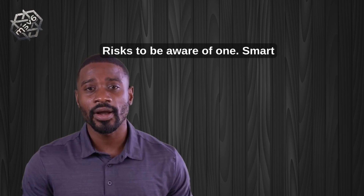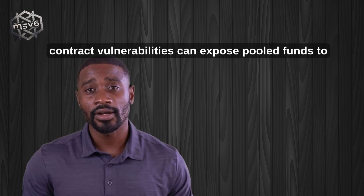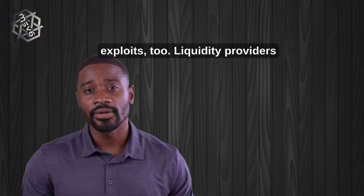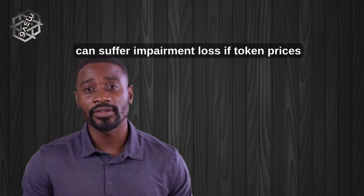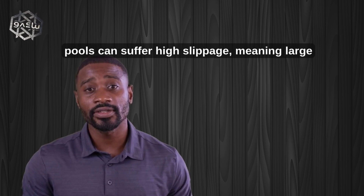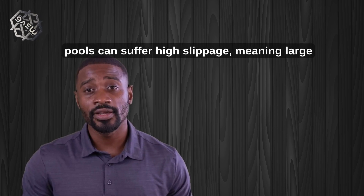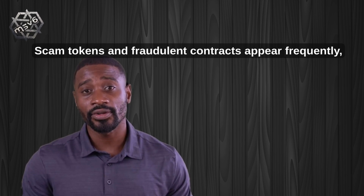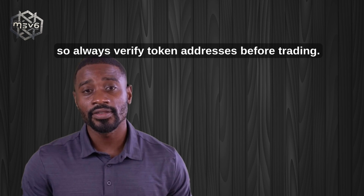Risks to be aware of: one, smart contract vulnerabilities can expose pooled funds to exploits; two, liquidity providers can suffer impermanent loss if token prices diverge sharply; three, low liquidity pools can suffer high slippage, meaning large trades receive fewer tokens than expected; four, scam tokens and fraudulent contracts appear frequently, so always verify token addresses before trading.